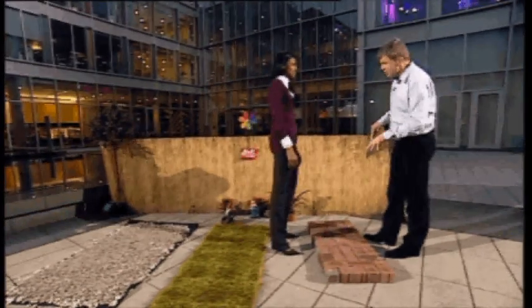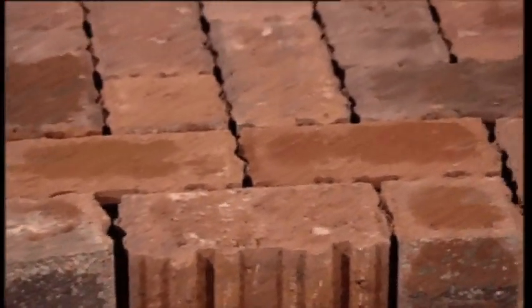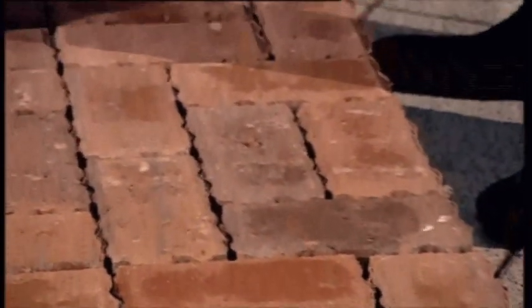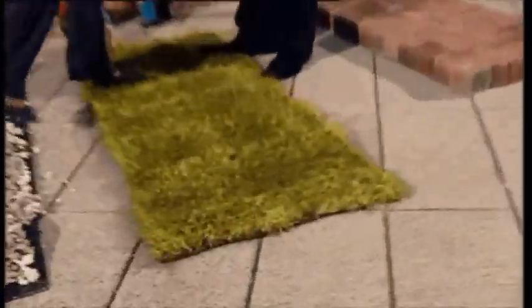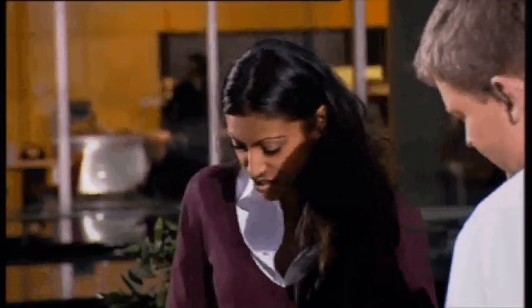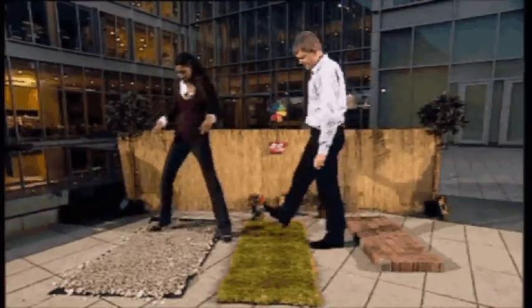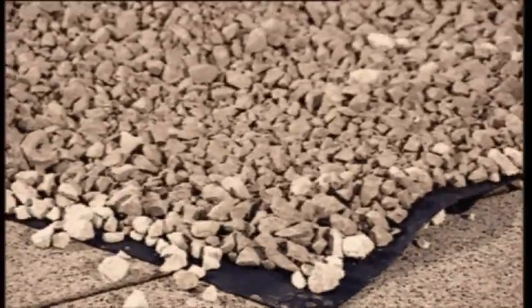This stuff is about one and a half times more expensive than standard paving, but you don't have to apply for planning permission to lay it. When you weigh up all the costs, it's about the same, because it costs about £135 to apply for permission. But there are cheaper alternatives. Good old turf is the cheapest form of porous paving, allowing water to soak through — that's the basic principle of all of this. It's not so good for driveways with vehicles passing over it, so you can use gravel, which is also cheaper than porous paving and allows vehicles to pass over it.